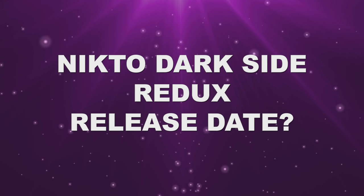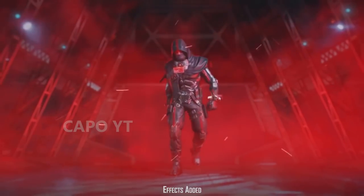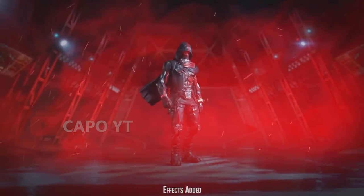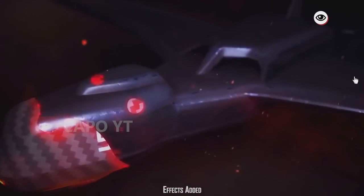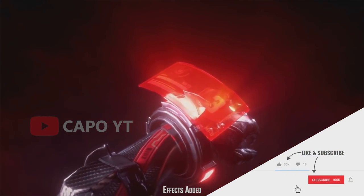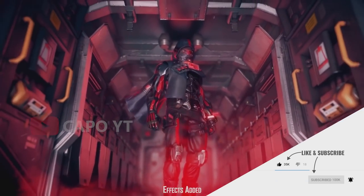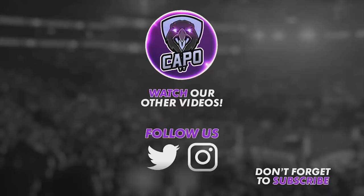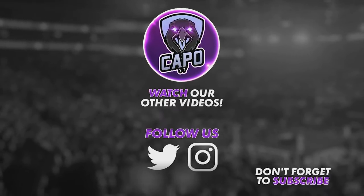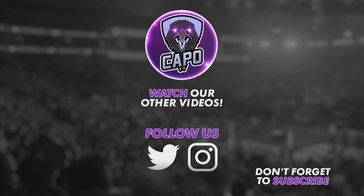A lot of you have been asking about the release date of Nikto Dark Side Redux. We cannot give an exact date, but based on the order of the draws that data miners released, it should come by the end of the season — so get your money ready. As for how long the draw will last, normally mythic draws and legendary character lucky draws run for about three weeks. This is the first time we are getting a legendary character skin as a Redux, so it technically should stay for three weeks, but it's also possible it could disappear after two weeks. Be ready at the end of the season.